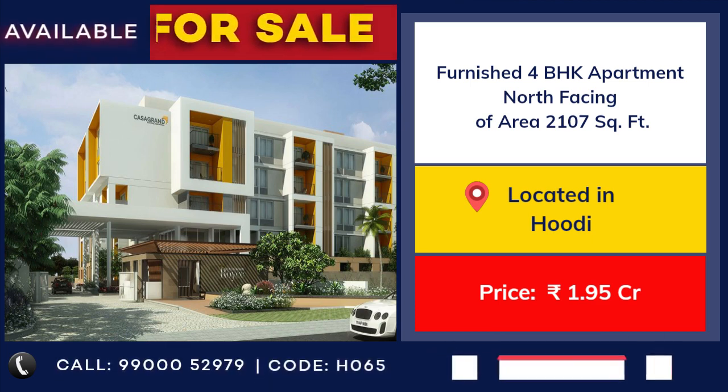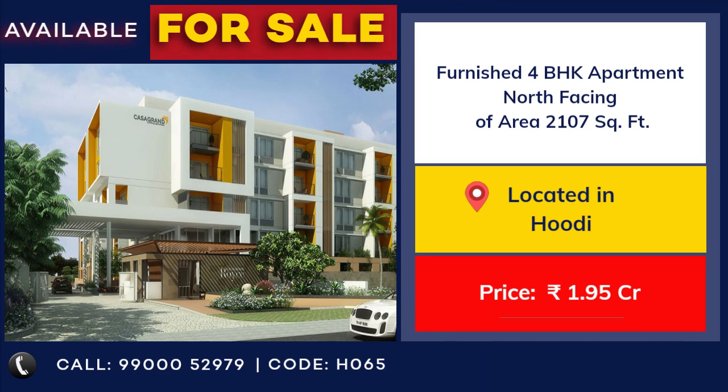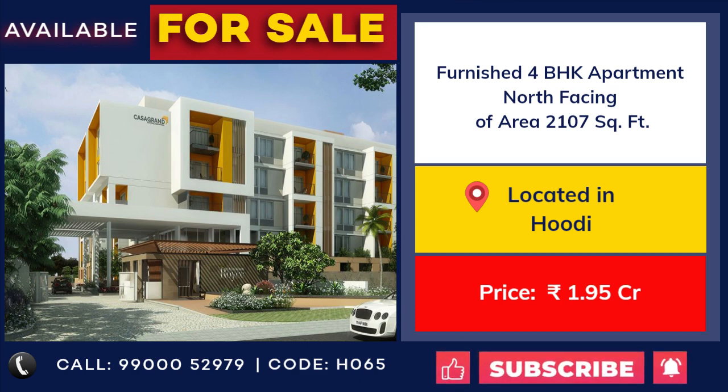4 bedroom furnished apartment for sale at Casa Grande Royce. 2107 square feet, north facing. Price 1 crore 95 lakhs.